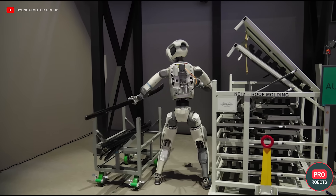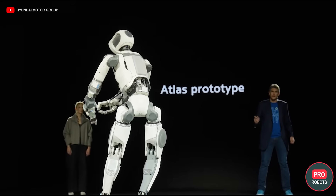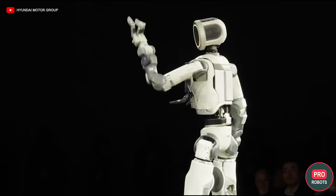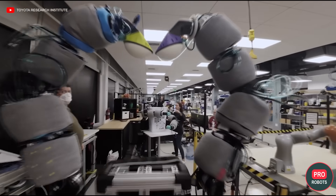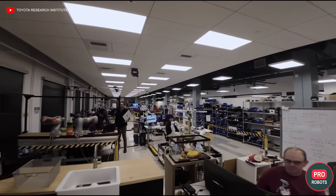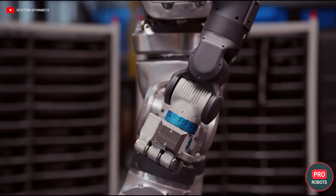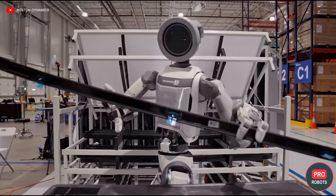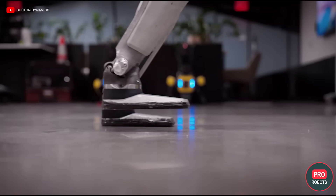Has Boston Dynamics really managed to overcome all the industry's limitations and make Atlas truly smart, autonomous, and useful? It's no coincidence the company released its latest videos not with crazy stunts, but with explanations of how the robot learns and what it's capable of. For rapid progress, the Bostonians teamed up with the Toyota Research Institute. Atlas was trained using large behavior models — systems that allow the robot not just to perform individual movements, but to combine walking, gripping objects, and spatial orientation into one solid skill.